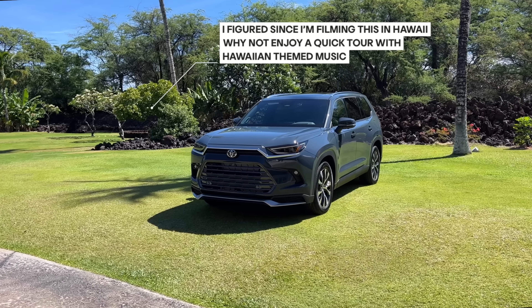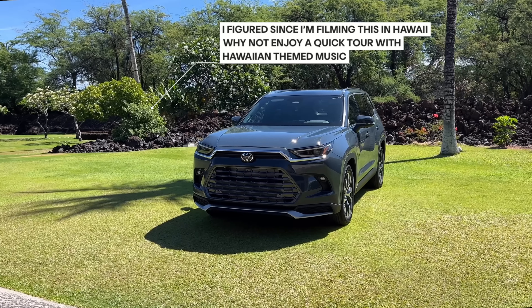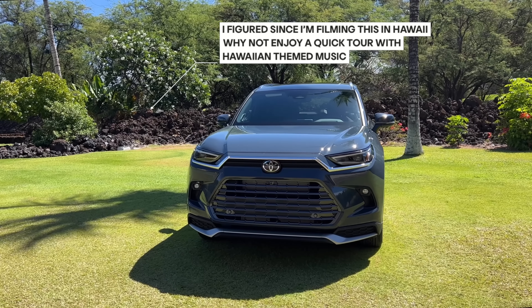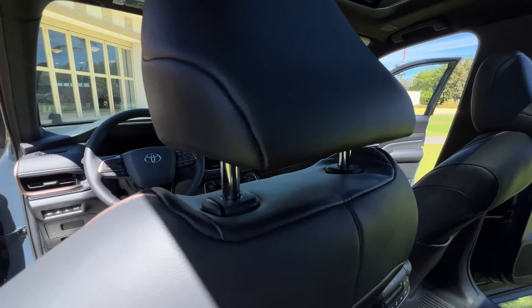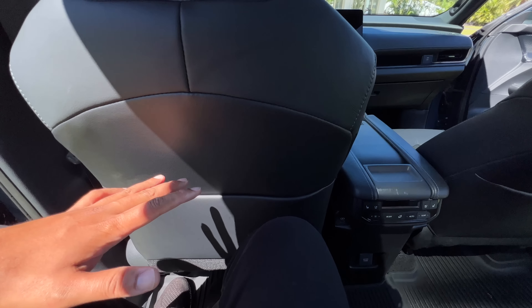Instead of talking about the three-row SUV segment or coming up with an interesting intro, I figured what better way to kick off the review of the all-new Toyota Grand Highlander by showing you what's probably most important to you - the practicality in the second and third row. Hop in the second row and you're working with a total of 39.5 inches of legroom. I'm about six foot tall, that is my seating position, and as you can see, I have a good amount of room.